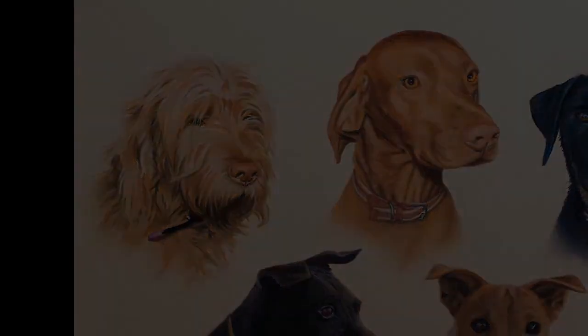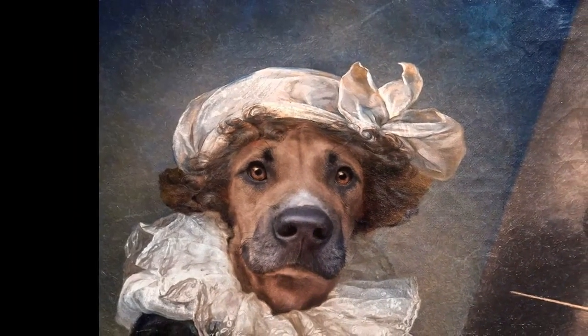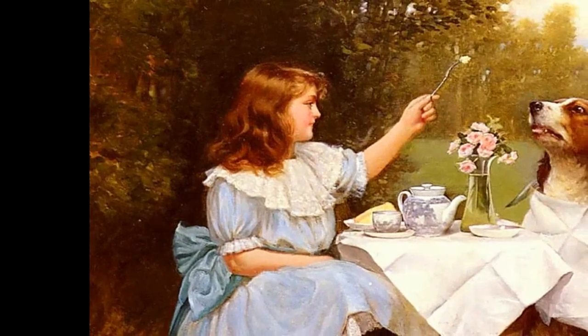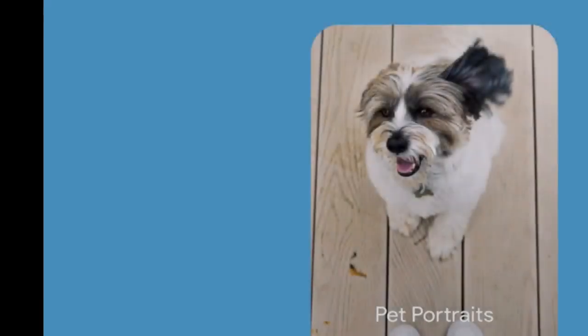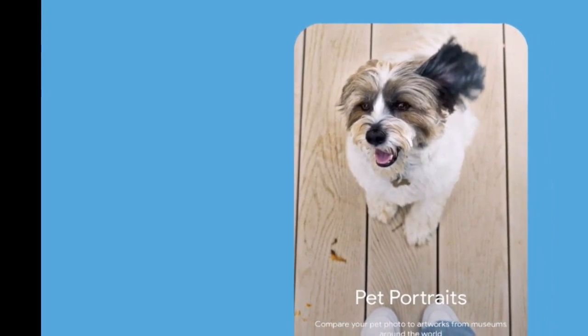If you want to try it out on your own pet, you can download the Google Arts and Culture app on the App Store or the Play Store. The app also has a feature where you can compare a picture of yourself to portraits — and if the stars align, you can use the features in conjunction to find a piece of artwork that features lookalikes of both you and your pet.